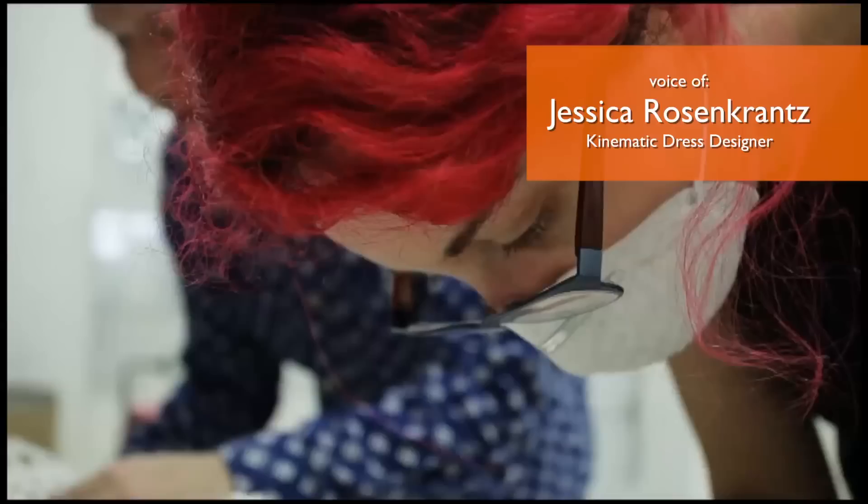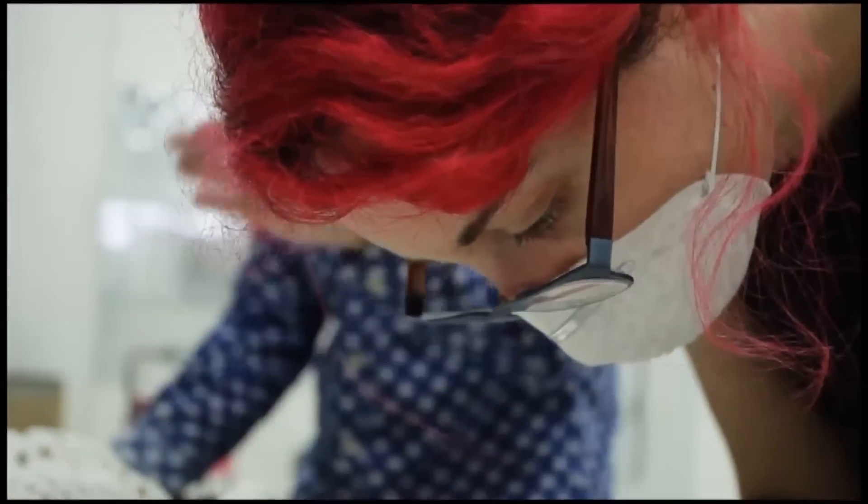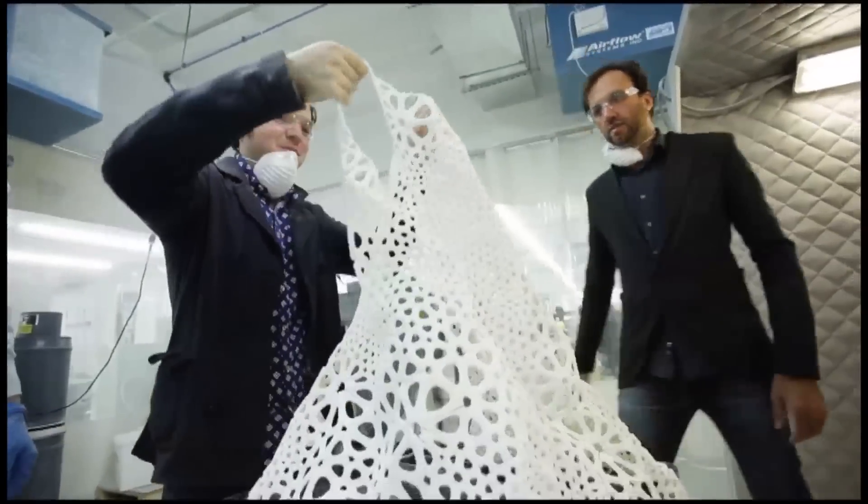They can move when you breathe, they can move when you stretch, you can run in them, you can sit down in them — they're not a hard plastic cage around your body.